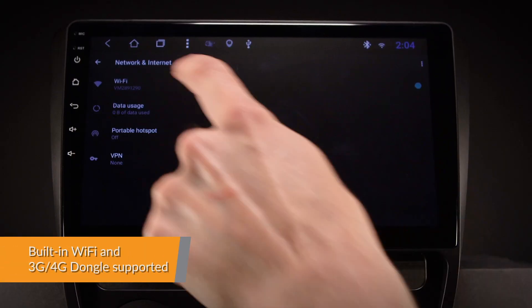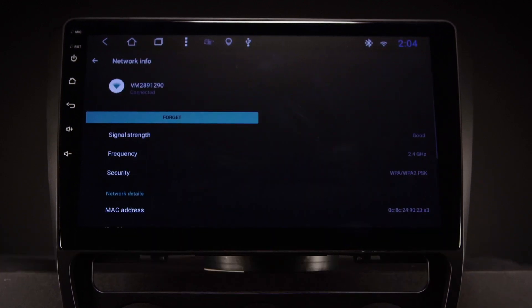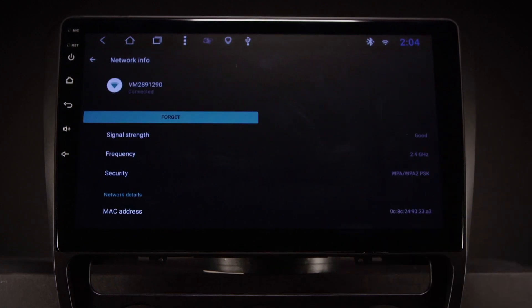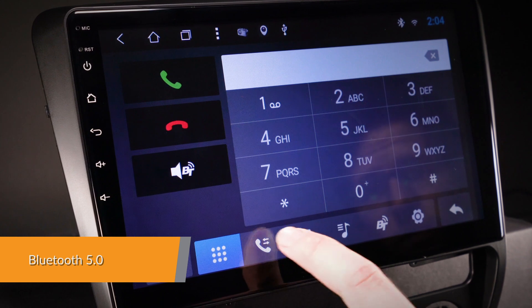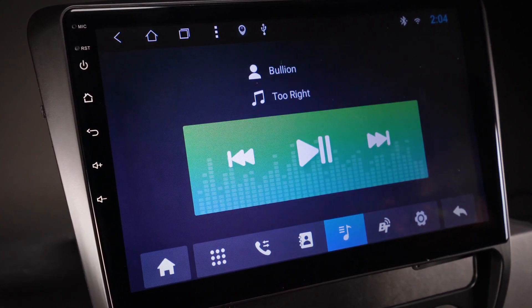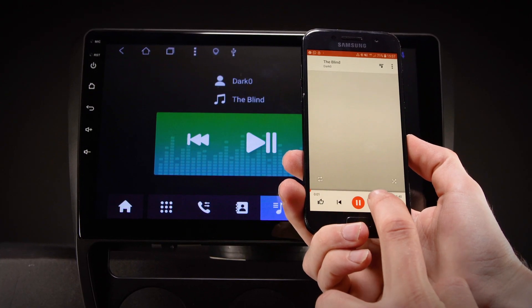This unit has faster LTE download speeds with the built-in Wi-Fi. This unit also accepts an external 3G or 4G dongle. Connect your mobile phone via the built-in Bluetooth to enjoy hands-free calls. Access your phone book, call logs, search contacts information, display unanswered calls and listen to Bluetooth music.